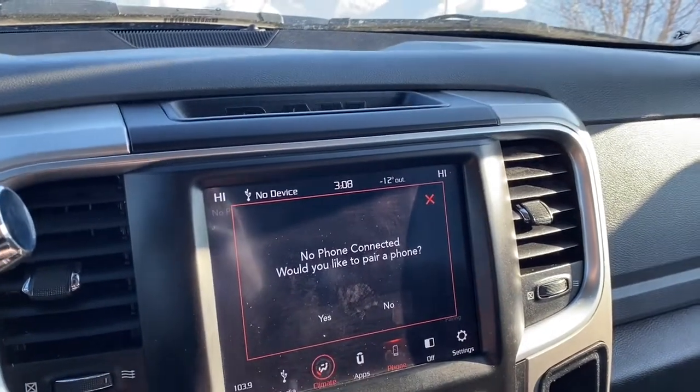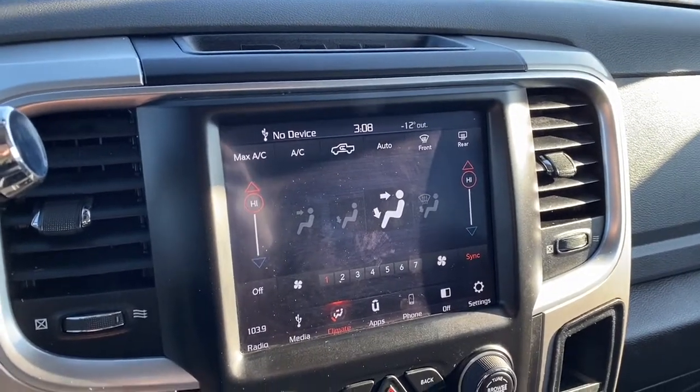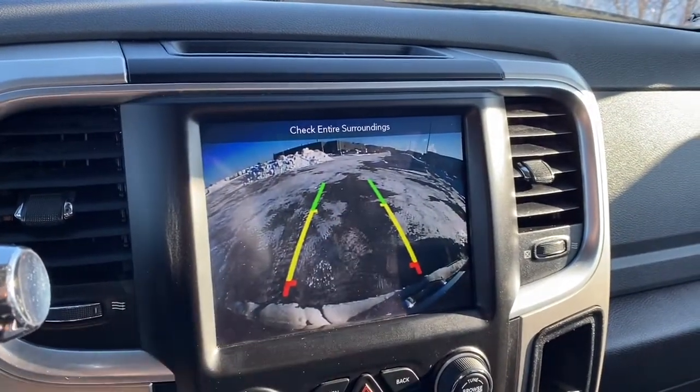It also has dual climate control for both the driver and passenger, so they can have different temperature settings at the same time. It has a backup camera with park assist, so those lines will nicely guide you into the stall you are backing into, and it will show up here on the dash as well.